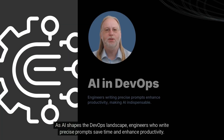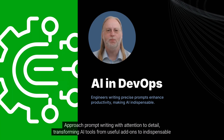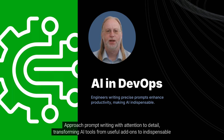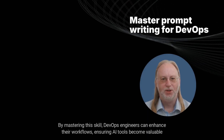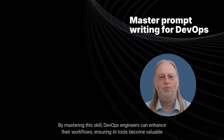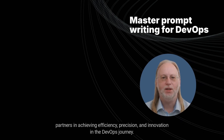As AI shapes the DevOps landscape, engineers who write precise prompts save time and enhance productivity. Approach prompt writing with attention to detail, transforming AI tools from useful add-ons to indispensable collaborators. By mastering this skill, DevOps engineers can enhance their workflows, ensuring AI tools become valuable partners in achieving efficiency, precision, and innovation in the DevOps journey.